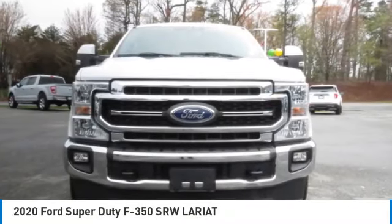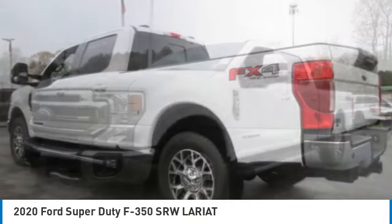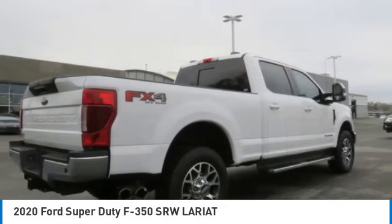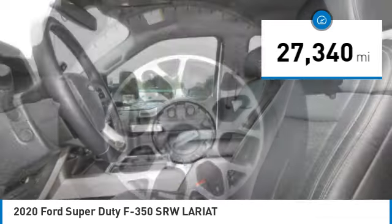Come test drive the 2020 F-350 Super Duty — head-to-head fuel efficiency, head-to-head towing, head-to-head torque. Ford F-350 Super Duty. This vehicle has less than 30,000 miles.